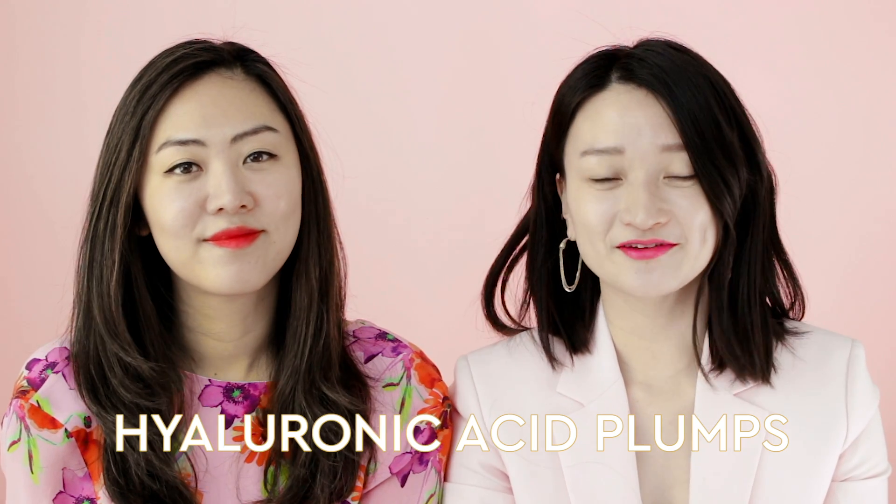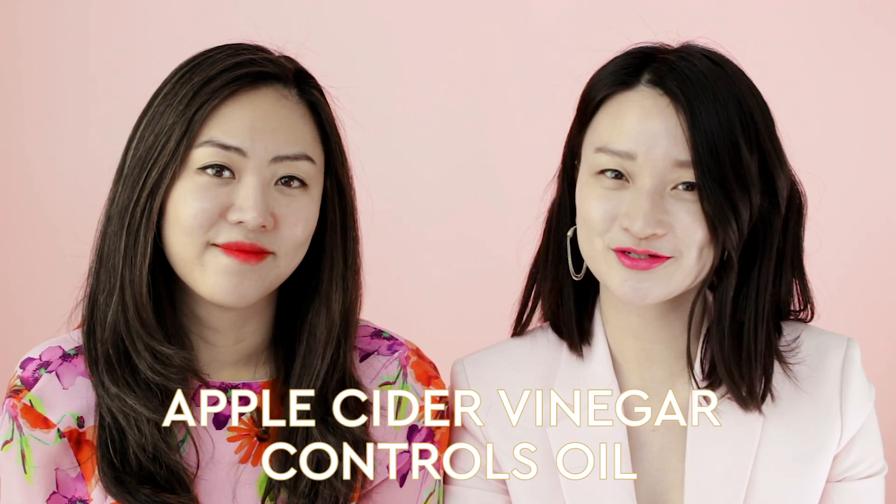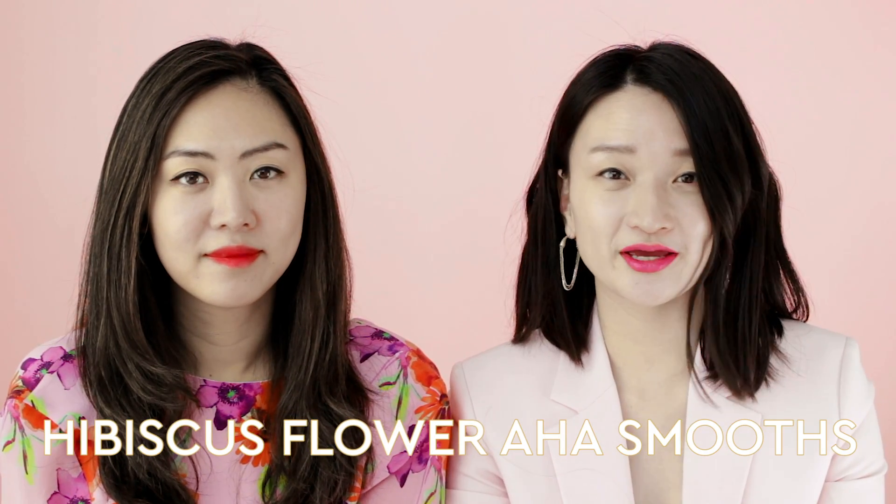It also has hyaluronic acid for juicy plump skin, apple cider vinegar to help control oil, and hibiscus extract which has naturally occurring AHAs to help smooth and soften the skin.